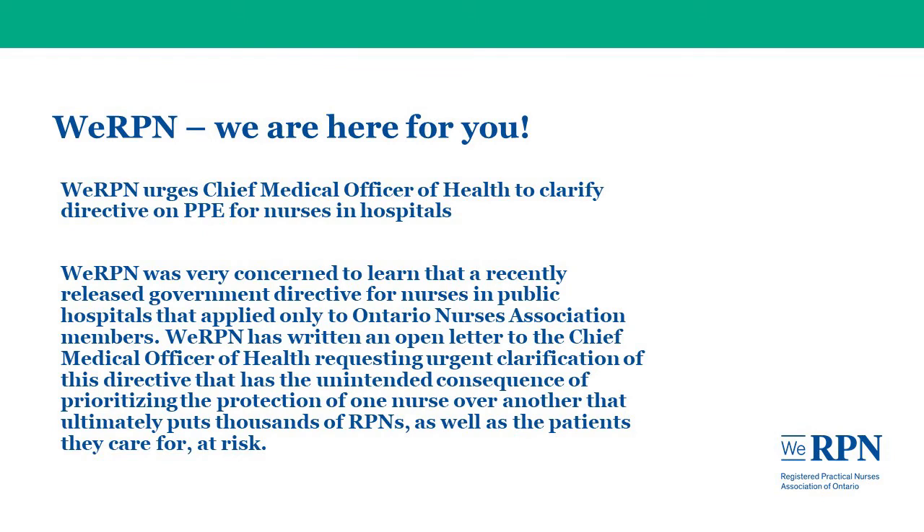As the voice of Ontario's registered practical nurses, WE-RPN showcases the critical role that RPNs play in Ontario's healthcare system. We establish strong relationships with government and key decision makers to make sure the perspectives and concerns of RPNs on key professional practice and health policy issues are heard. On April 2nd, WE-RPN urged Ontario's Chief Medical Officer of Health to clarify a directive on PPE for nurses in hospitals. We were very concerned to learn that a recently released government directive for nurses in public hospitals applied only to Ontario Nurses Association members. WE-RPN has written an open letter to the Chief Medical Officer of Health requesting urgent clarification of this directive that has the unintended consequence of prioritizing the protection of one nurse over another, ultimately putting thousands of RPNs as well as the patients they care for at risk.